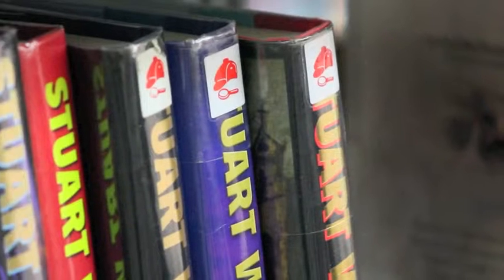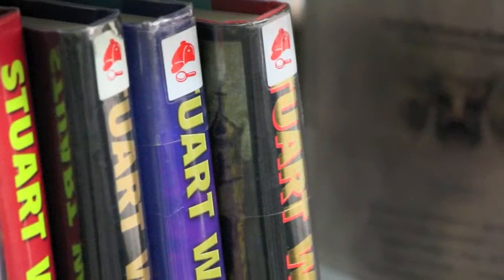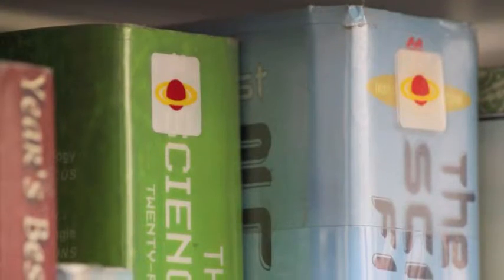This is the main adult fiction section of the library where books are arranged alphabetically according to the author's last name. Genre stickers on some of the items will help you locate a mystery, a romance, or a sci-fi novel.